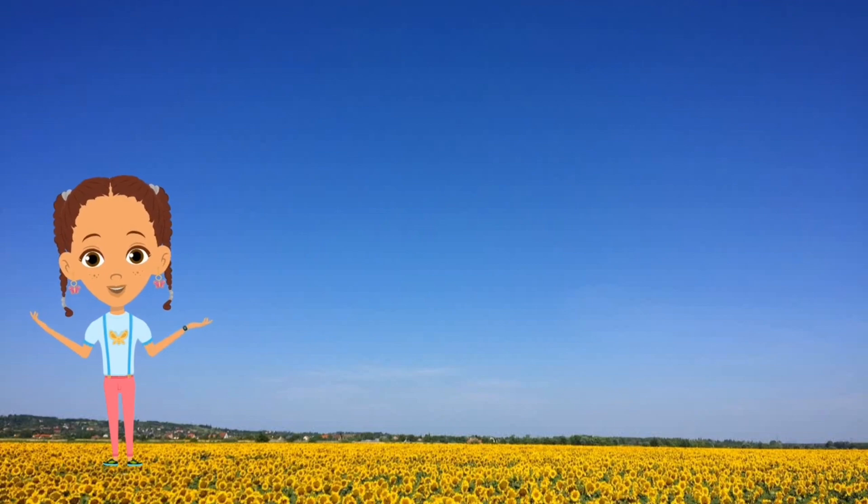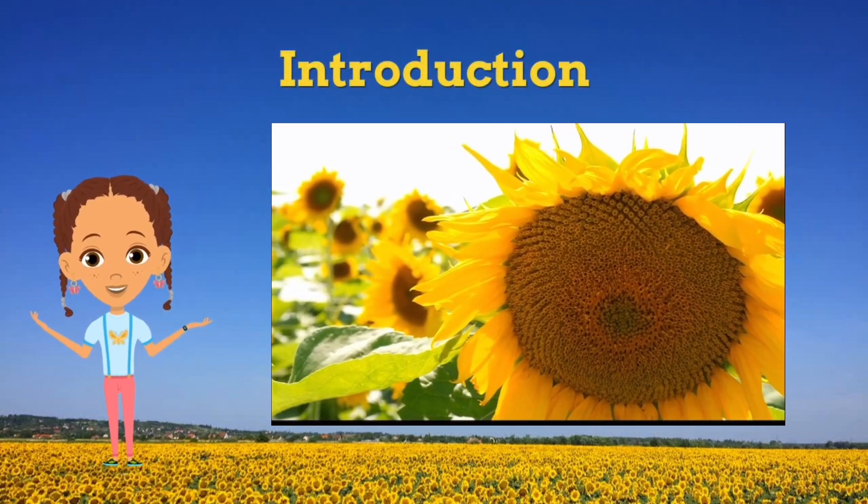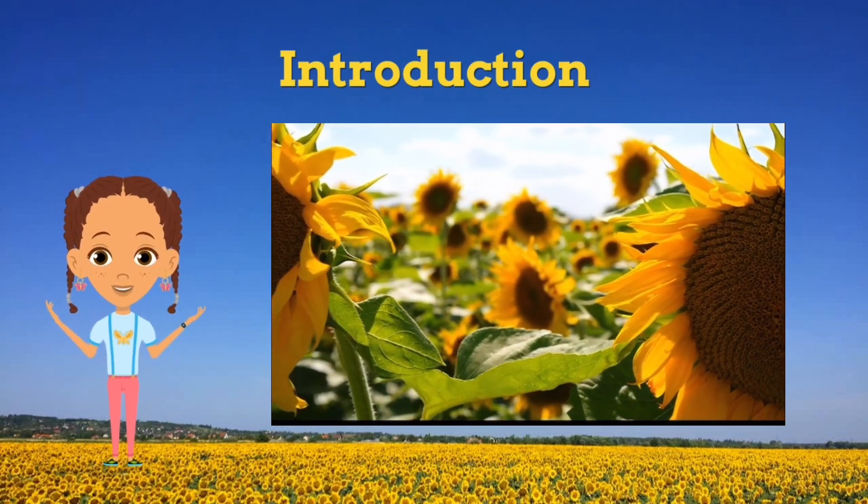Hey there, budding botanists! I'm your host, Rye Rye, and today we're diving into the world of sunflowers — nature's brightest stars.